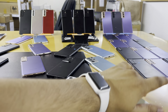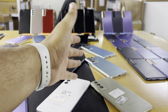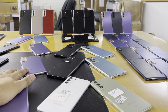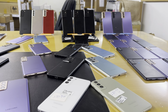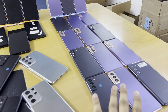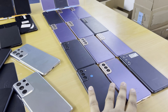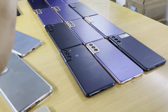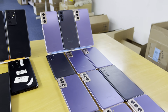Today my video is about the Samsung S21 and S21 Ultra — the king of Samsung. We also have the S21 Plus. We have gray and purple colors, and the condition is clean pristine on all units.